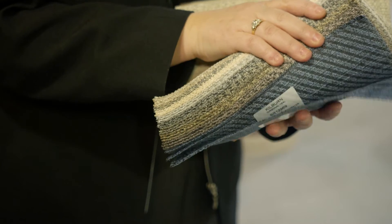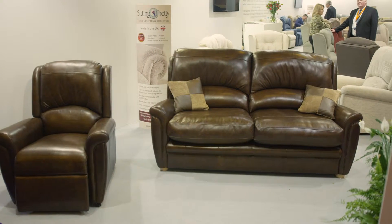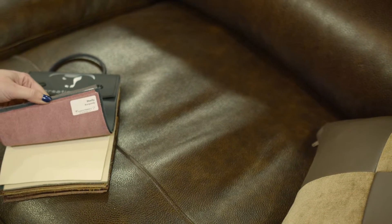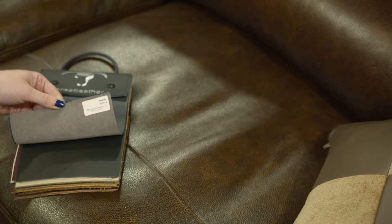This is our new range of fabrics that we've launched at the show this week — three different styles, nine colours. The leather as well is fantastic, a really superb leather for the riser chair. The customer just wants to choose from the fabric swatch and choose what they want.